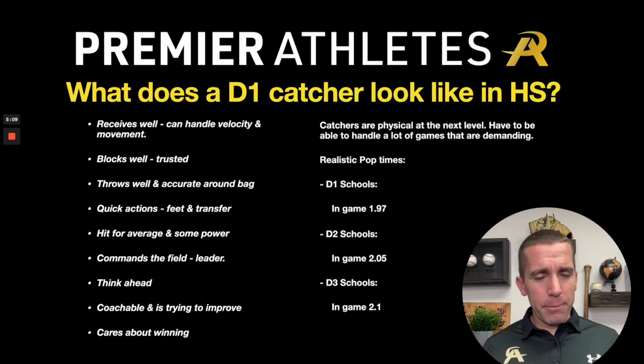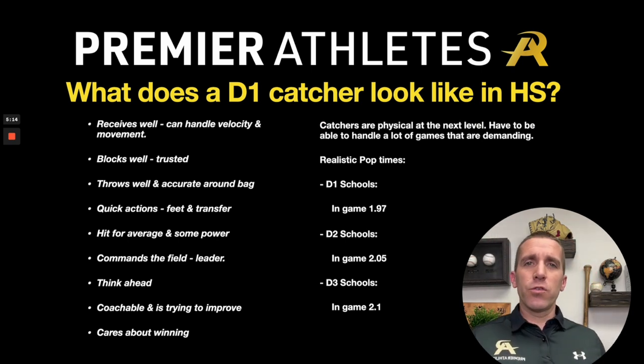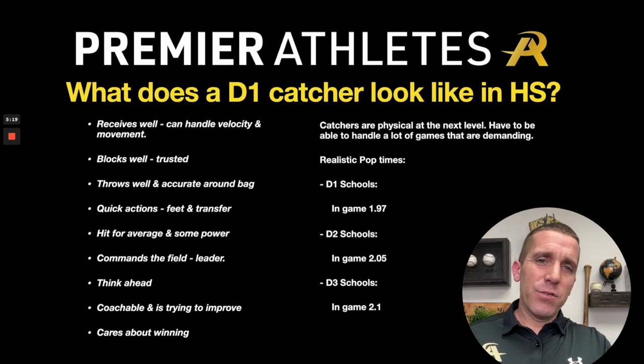Let's talk a little bit about pop time. A lot of catchers talk about this and it is important to a certain extent — we have to be able to get rid of the ball and get it down there. But it's not as crazy of numbers as you might think.